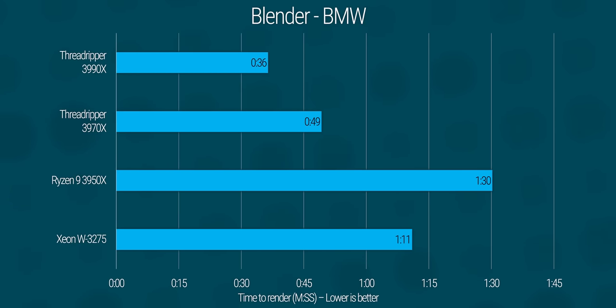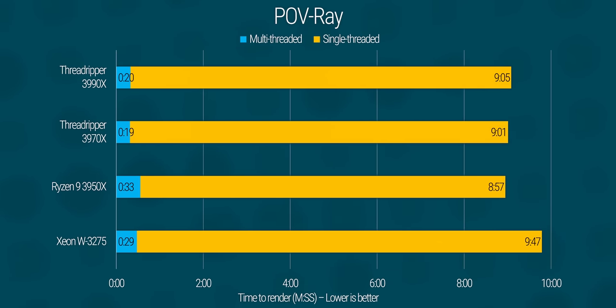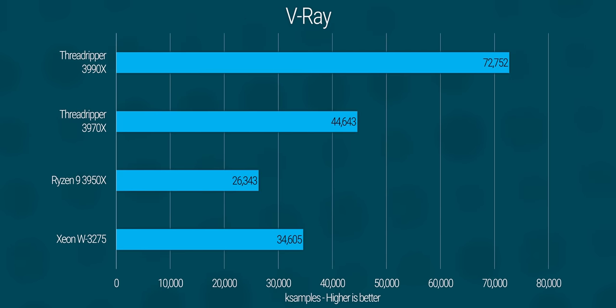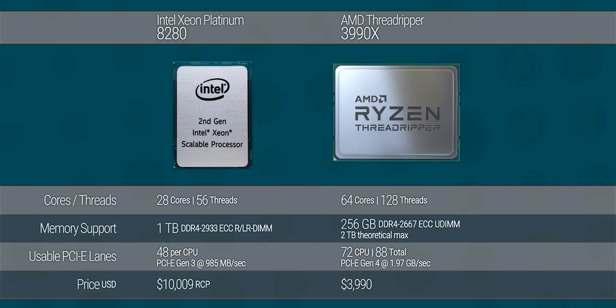This is exhibit A for why you shouldn't fanboy. Still, a win is a win, and I can't deny AMD that. As inapplicable as this may be for almost 100% of you watching today, it serves its most important function as a halo product extremely well. It's an incredibly exciting milestone for personal computing — AMD is putting an unprecedented amount of processing power in the high-end desktop market, and at this price Intel's not even in the same ballpark.